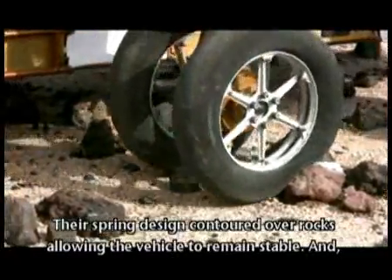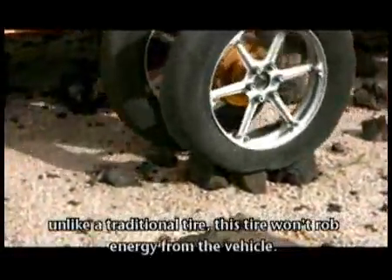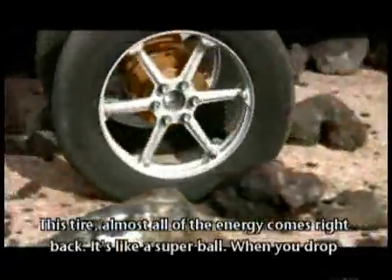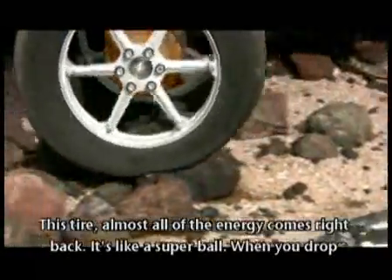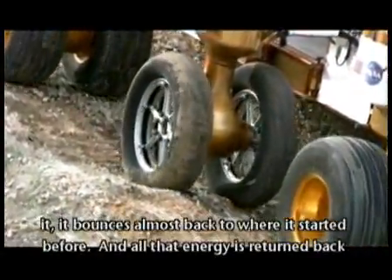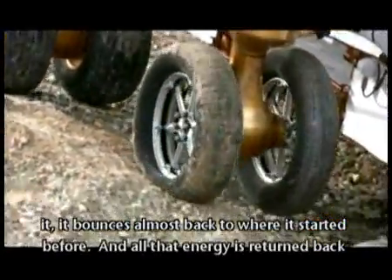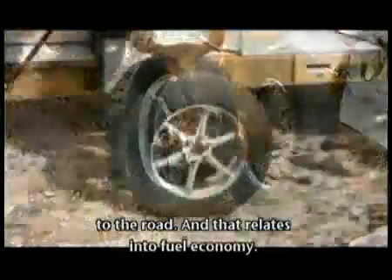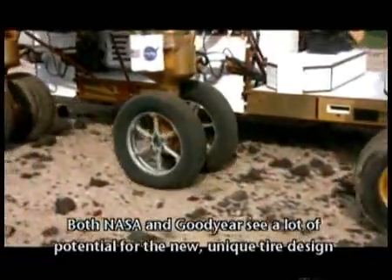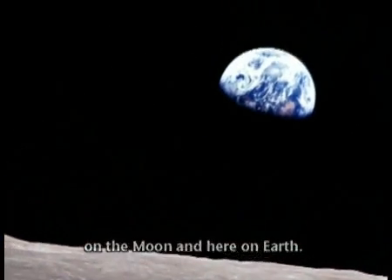Their spring design contoured over rocks allowing the vehicle to remain stable. And unlike a traditional tire, this tire won't rob energy from the vehicle — almost all of the energy comes right back. It's like a Superball: when you drop it, it bounces right back almost to where it started. All that energy is returned back to the road, and that relates into fuel economy. Both NASA and Goodyear see a lot of potential for the new, unique tire design on the moon and here on Earth.